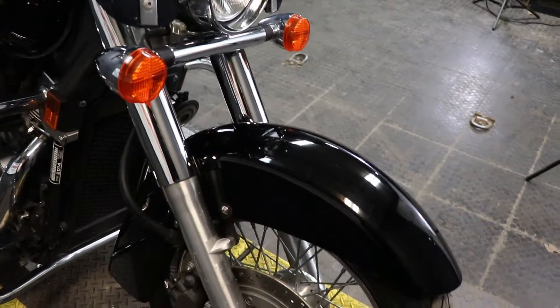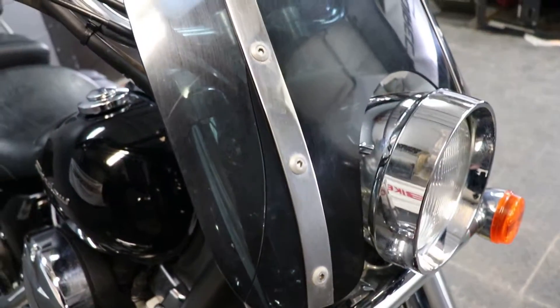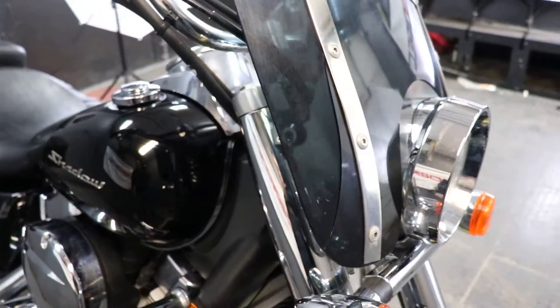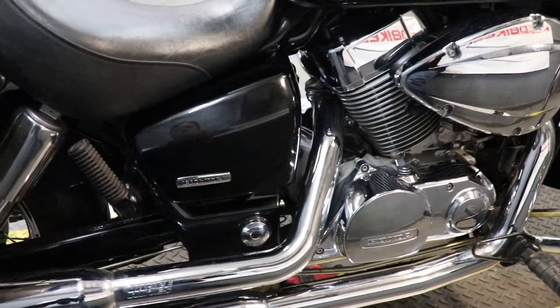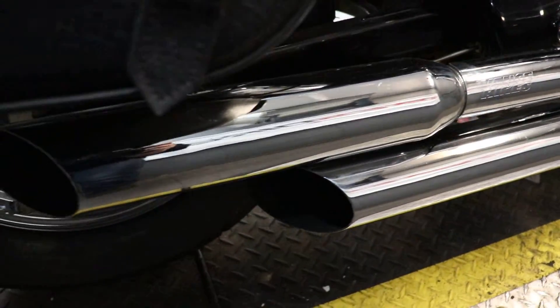All in all in pretty fantastic condition — you just have a couple of minor scuffs along the way, but you don't have any major chips in the paint or tears in the seat. On this windshield here you do have a small crack, just want to go ahead and point that out — kind of hard to pick up on video but there it is right there. Of course the chrome is still vibrant, no pitting in it or anything along those lines. We do have a Vance and Hines exhaust that you see right here — we'll definitely give that a listen here in just a minute.